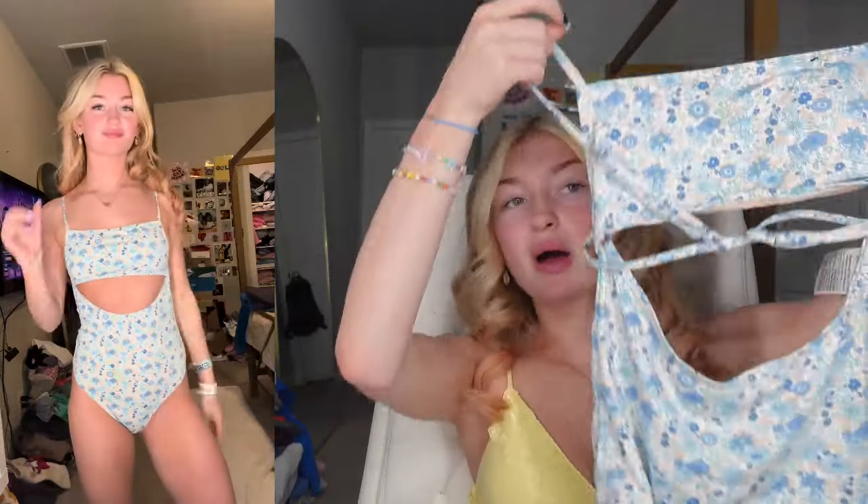Next up, this one is I think from Cotton On. I got this one also a long time ago, but it's a one piece and I still think it's really cute because it has this little cutout and I really just like the pattern — the pattern is just super pretty. I haven't worn this one in a hot minute, but if I need to go to like a family event I'll wear this one because it's definitely more modest.